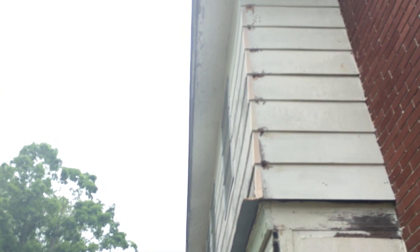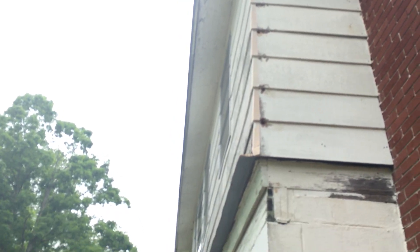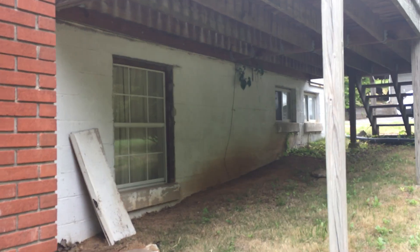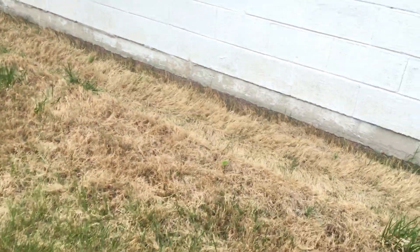I don't know what all those holes are in the siding, but that looks like carp — that whole thing might be full of bees. The foundation's good though. We need all new siding, all new fascia, a new roof, and new decks.